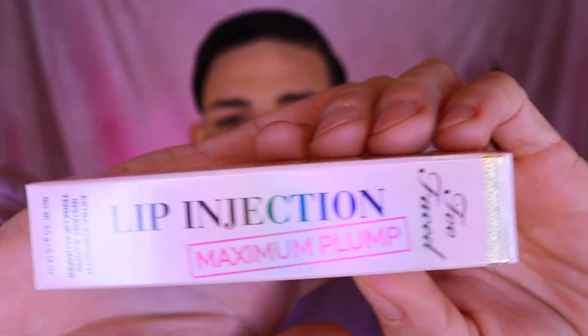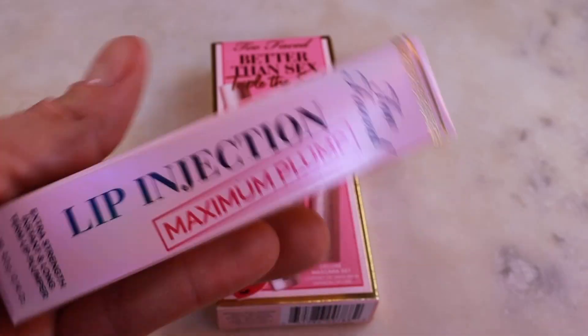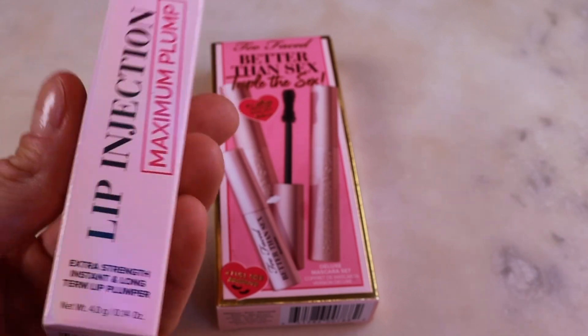What's going on YouTube, welcome to my channel, I'm Arvind — thank you so much for clicking on this video. Today we are using a little bit of Too Faced, the Lip Injection Maximum Plump by Too Faced. Let's see how this goes.